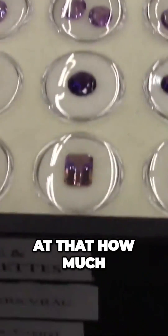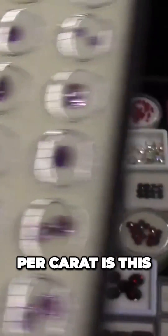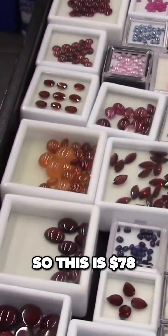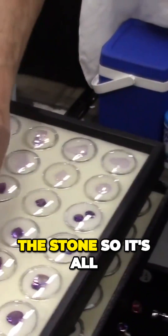Wow, look at that. How much per carat is this? Depends, they are all priced. So this is $78 — not per carat, per stone. So it's all by stone.